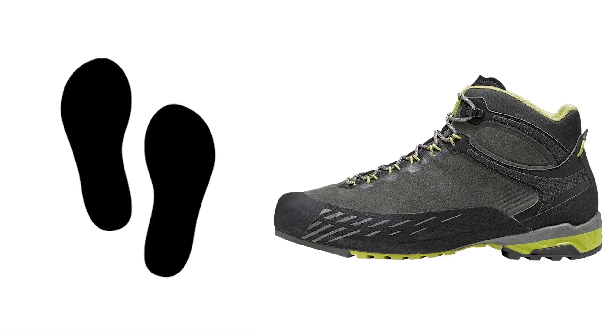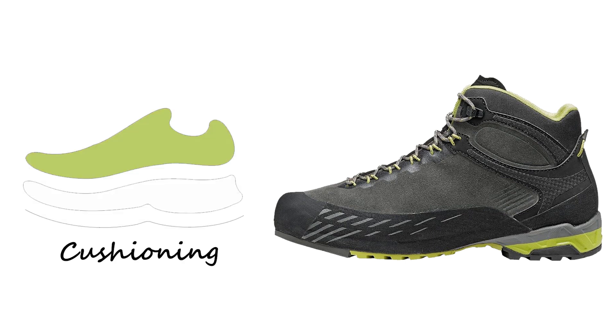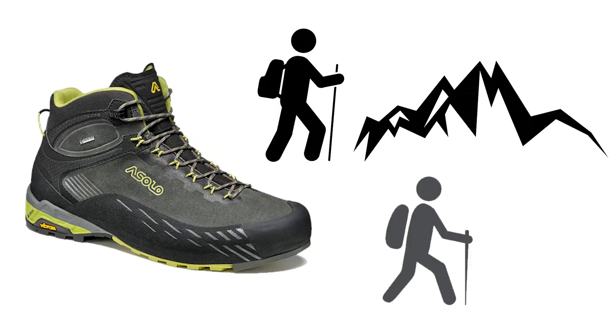The shoe's monodensity thermoformed EVA midsole is another standout feature. It provides excellent support, stability, and cushioning, ensuring that your feet are well-protected and comfortable during long hikes or treks.